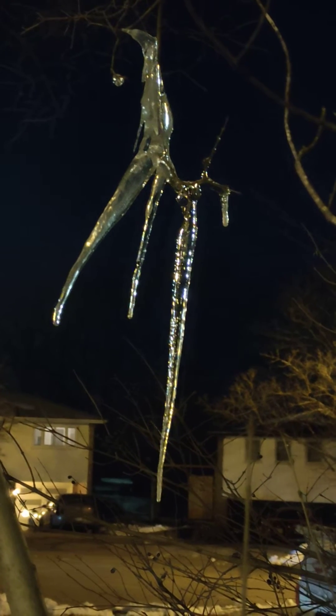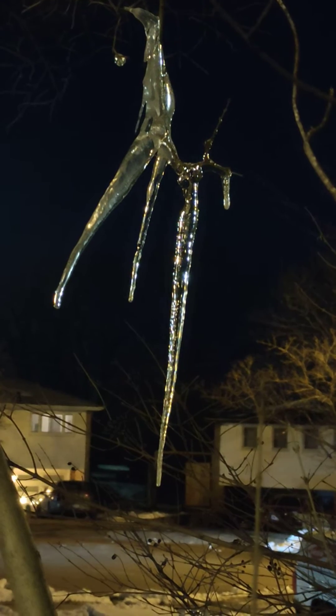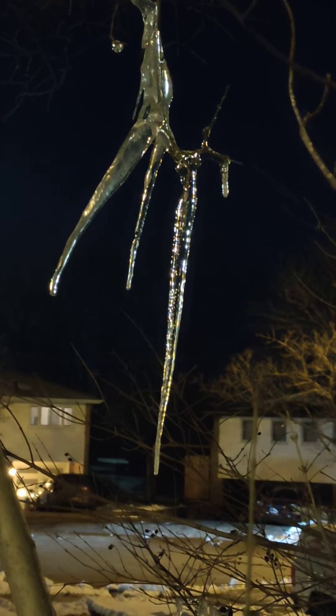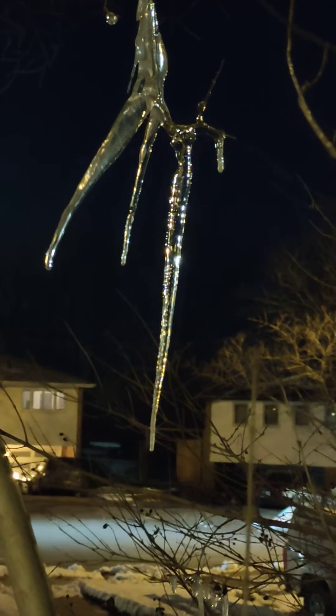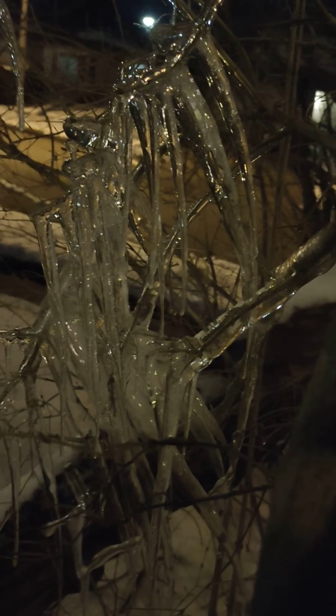In the branches of this tree we have these icicles — popsicle type icicles, looking so beautiful. Look at that!